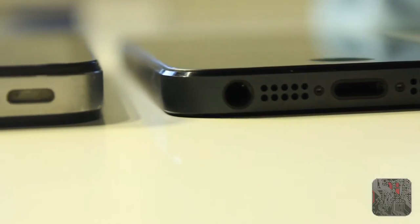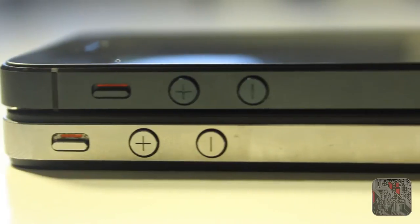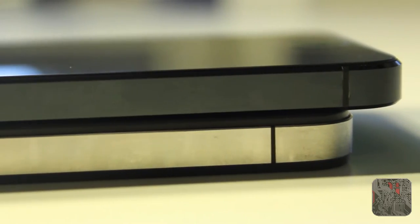Another difference you can notice is around the iPhone 5, where the screen connects with the outer layer, there's a kind of diamond cut, and you can see it curves around the outside. With the iPhone 4 there is something similar, but it's not as pronounced as on the iPhone 5.